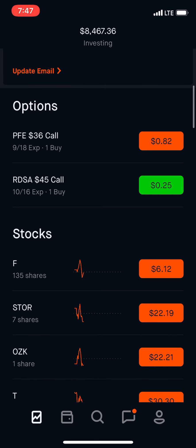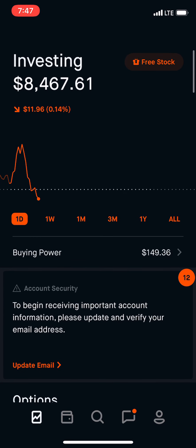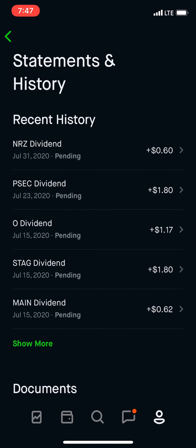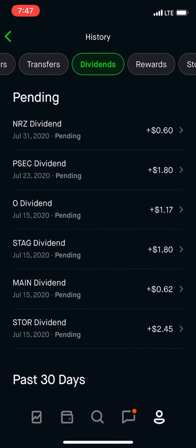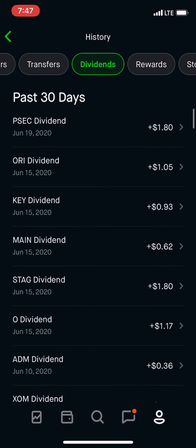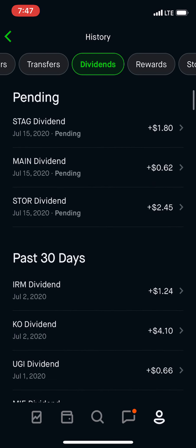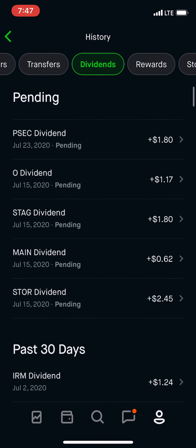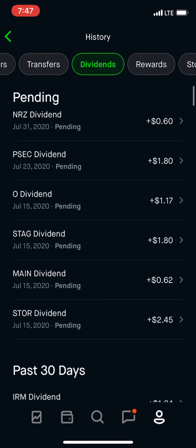So to give you guys an update, I'm going to show you how my dividends are coming in. Like I said before in the other videos, my goal is to hit $100 a month in passive dividend income. I think last month it was around $21. A few other months before that it was in the 30s. So it's getting there slowly.